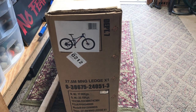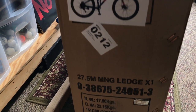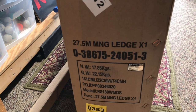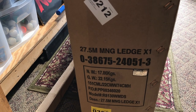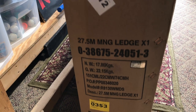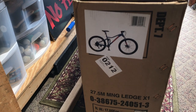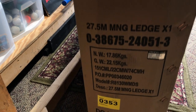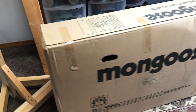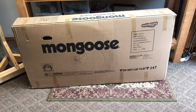It's finally here — finally got the new Mongoose Ledge X1. Wasn't sure how long it was going to take to get this, but it came in pretty quick after I placed the order. Thanks for the heads up from Cab Central, and I did get an email from Walmart notifying me it was back in stock. It only took about four days to get this thing in.